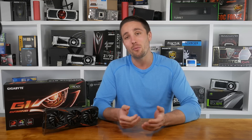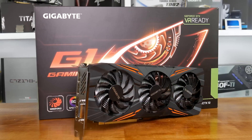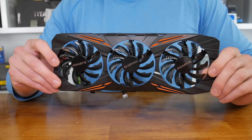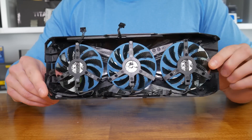I'm pretty sure board partner Gigabyte might have something to say about that, and well, in a way they have, by responding with the GeForce GTX 1080 G1 Gaming graphics card, and we'll take a look at this beauty today. So first, what makes the 1080 G1 Gaming so special?